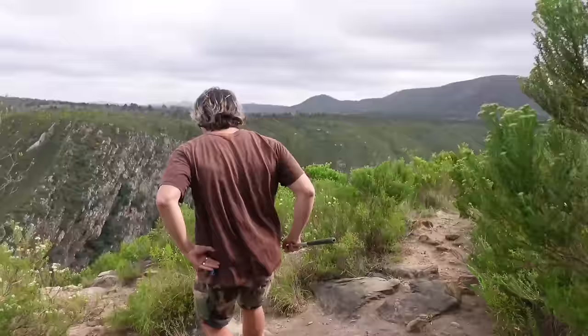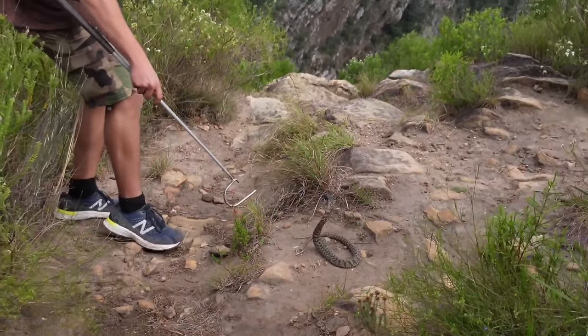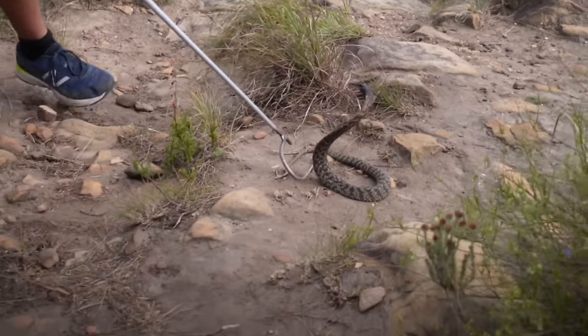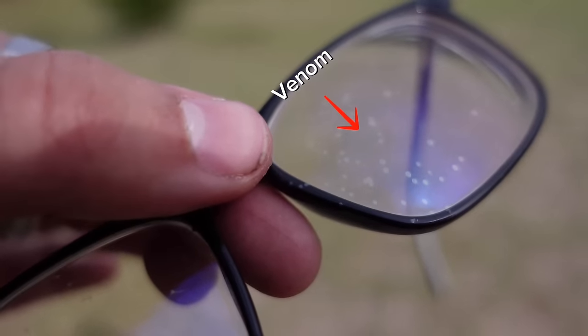Oh sick, what is it? It's rinkhals — no way, this is exactly what we're looking for guys! Wow, just take a look at that — she spits venom all over me as I approached her. Many people don't realize that rinkhals are highly capable spitters and they often use that tactic as one of their first methods to ward off predators.